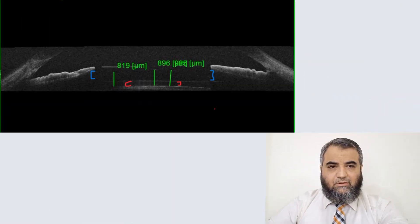The OCT anterior segment of the same patient — here you can see the red brackets which I have pointed to indicate the vault area. We normally need a vault area of about 250 to 750 micrometers for the passage of aqueous humor through the small central ICL hole into the anterior chamber. But here, comparing with the green lines showing a depth of 896, it looks to be almost 300 micrometers of vault area.